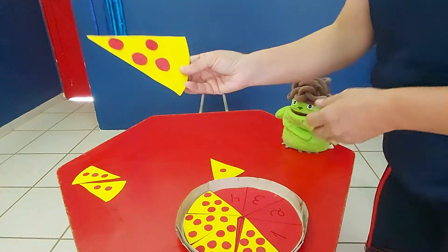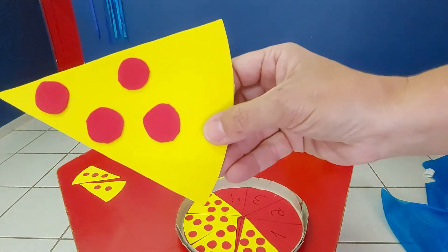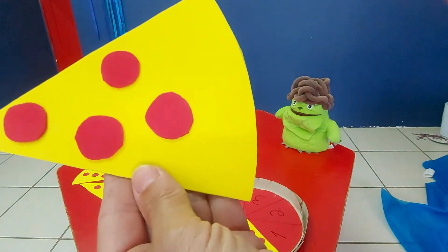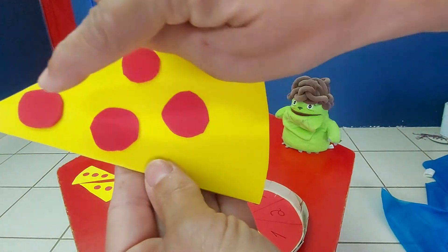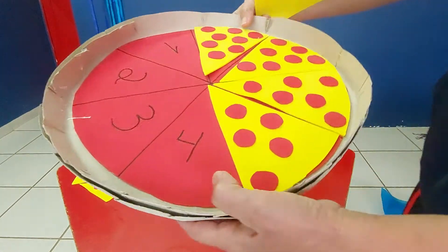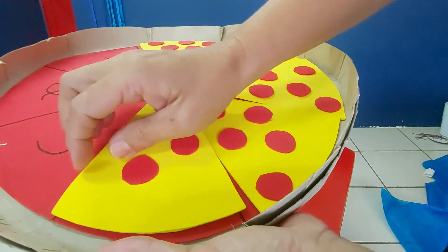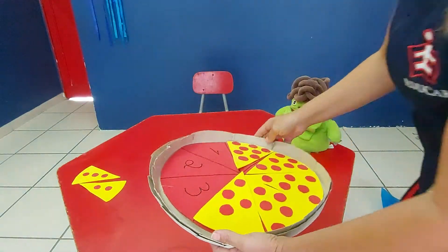Let's go. And this — look. How many tomatoes can you see? One, two, three, four. Number four is here. Ok? Delicious.